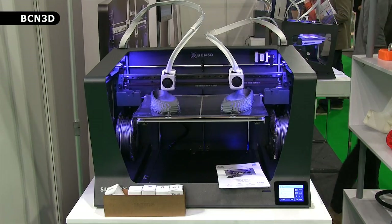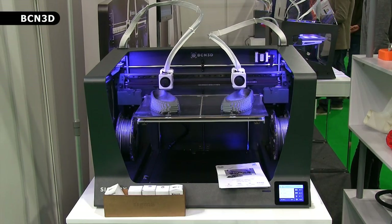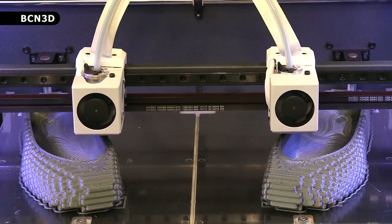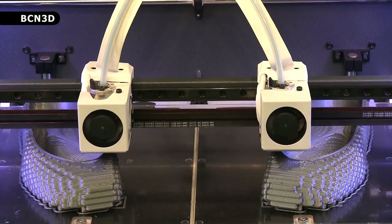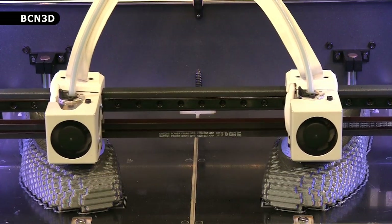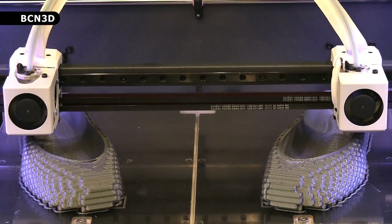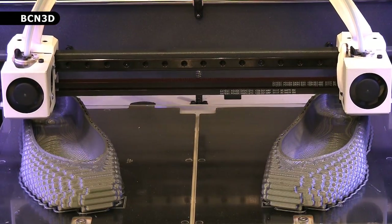Meanwhile, this SIGMAX on the BCN3D stand is working in mirror mode to produce an object and its symmetrical pair simultaneously. This really is a great process to watch, with the functionality having been requested by BCN3D's customers in order to increase their iteration speed and shorten design times.